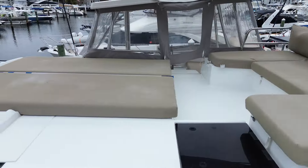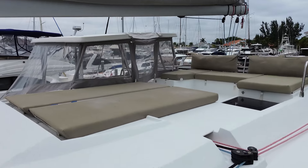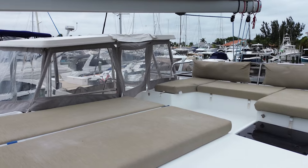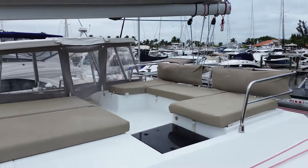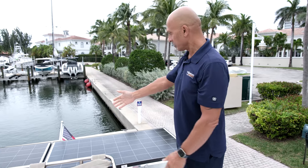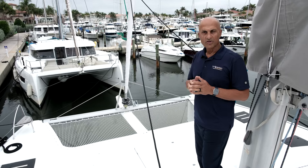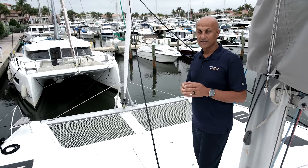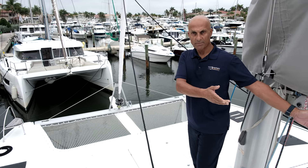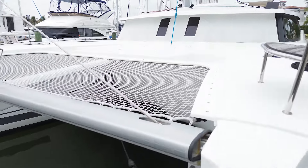Quite the Catch has a very extensive lounging area on her upper deck, affording additional space for your guests to escape once you're at anchor in your favorite bay. Part of what makes Quite the Catch autonomous at sea for her full-time owners are the 960 watts of solar installed on a custom arch on the back of the boat. We also have a very large expansive lounging area at the front of Quite the Catch.